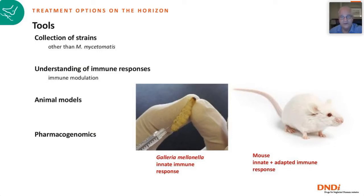Collection of strains is very important — we are restricted by material transfer authority issues and need much more information. Understanding immune responses — what type of inflammation is occurring and how we can influence it — is very important. The Galleria model is useful as a screening tool, but the mouse model is much closer to what we see in humans because it involves innate and adaptive immune responses. Pharmacogenomics is also needed to ensure adequate drug levels across diverse patient populations in different parts of the world.